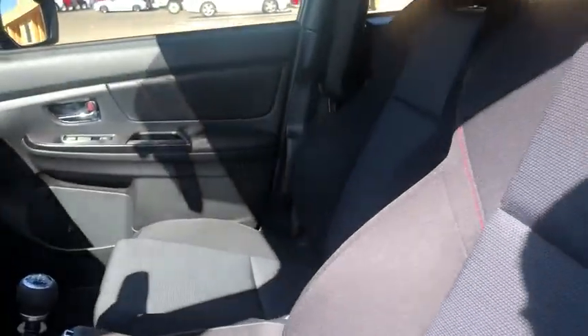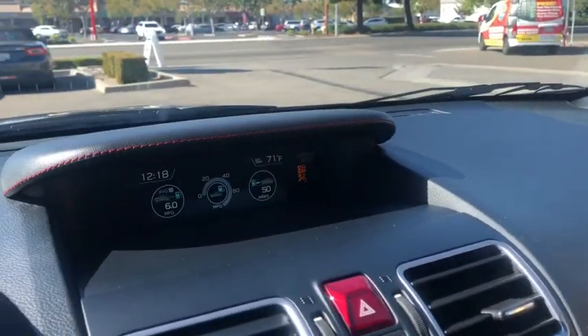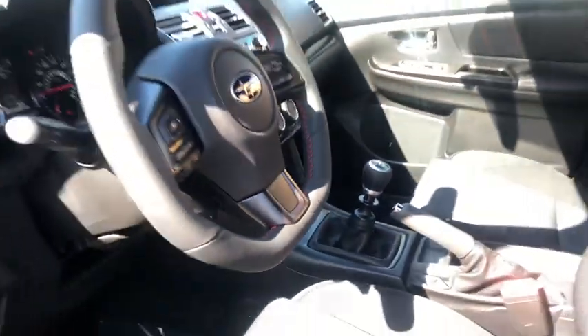ABS four-wheels, aluminum wheels, cruise control, front floor mats, rear defrost, auto-off headlights, AM-FM stereo radio, climate control, power windows, child safety locks.